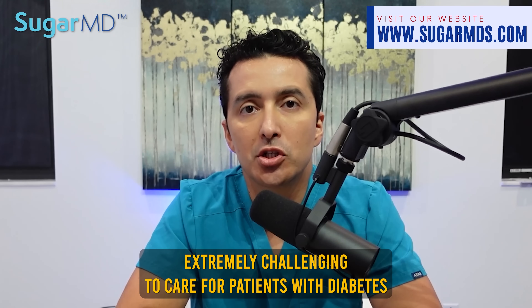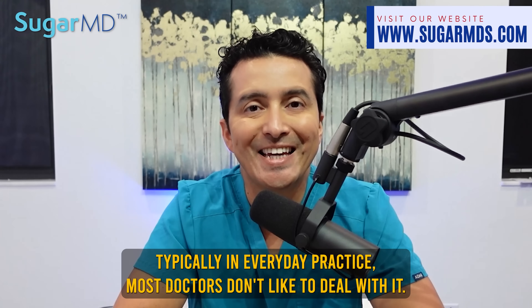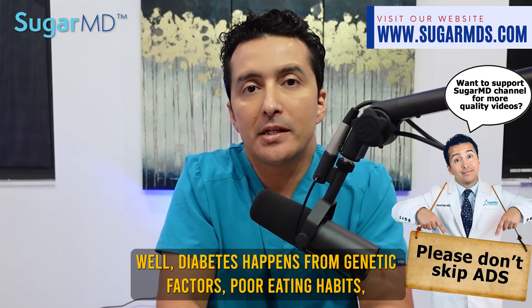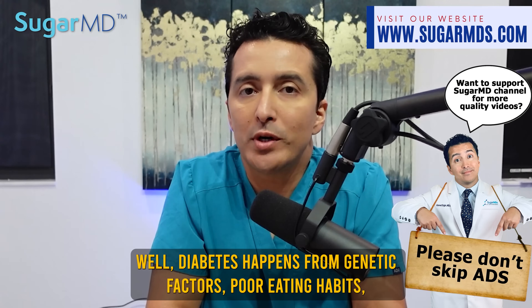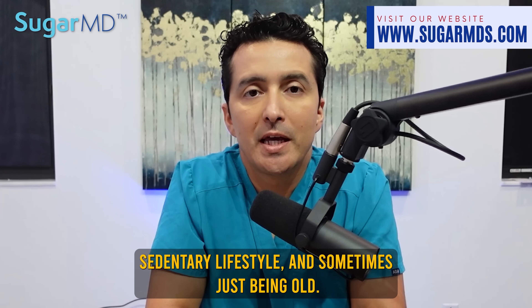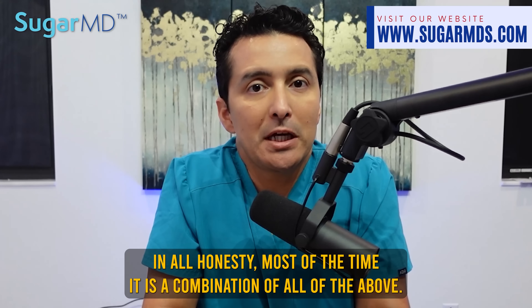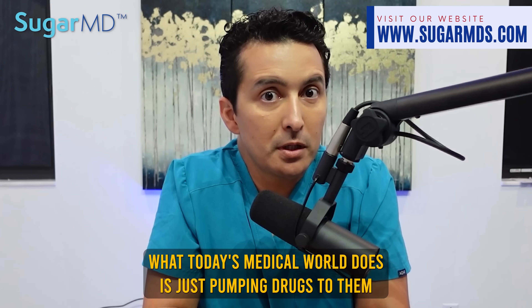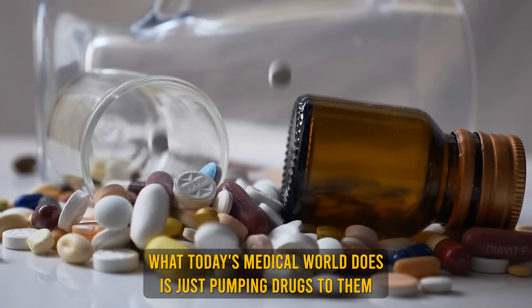It is extremely challenging to care for patients with diabetes in everyday practice, and most doctors don't like to deal with it. Diabetes happens from genetic factors, poor eating habits, sedentary lifestyle, and sometimes just being older. Most of the time, it is a combination of all of the above. What today's medical world does is just pumping drugs to them for the rest of their lives.